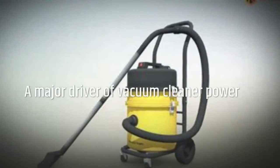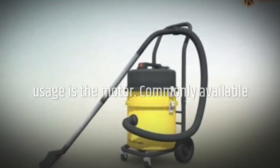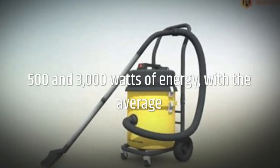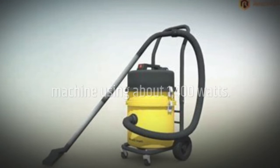Vacuum cleaner energy use varies. A major driver of vacuum cleaner power usage is the motor. Commonly available vacuum models have motors that use between 500 and 3000 watts of energy, with the average machine using about 1400 watts.